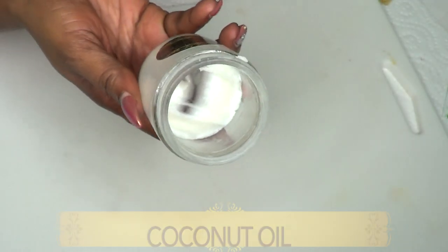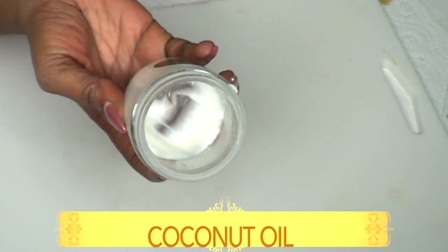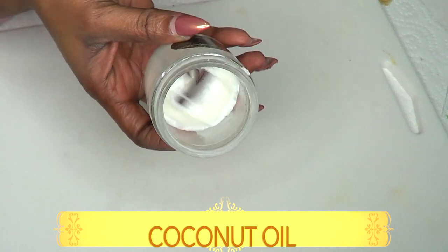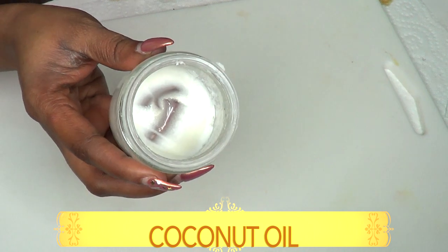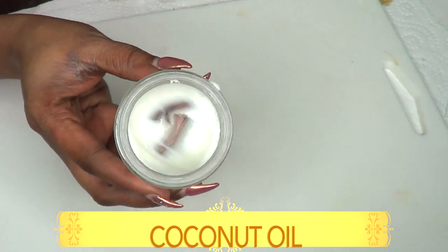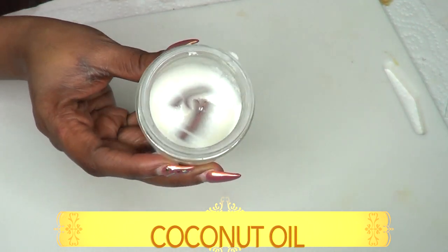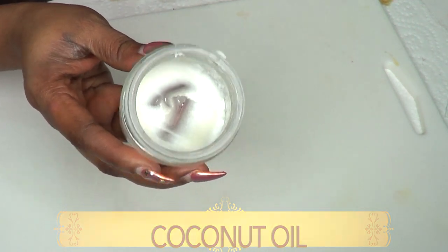Our first ingredient is coconut oil. Coconut oil is very moisturizing on the skin — it helps get rid of dry skin, it penetrates deeply into the skin, and it helps boost collagen. With boosted collagen comes the reduction of wrinkles and fine lines. This is a wonderful oil to use on your jawline to help tighten it and prevent sagging skin.